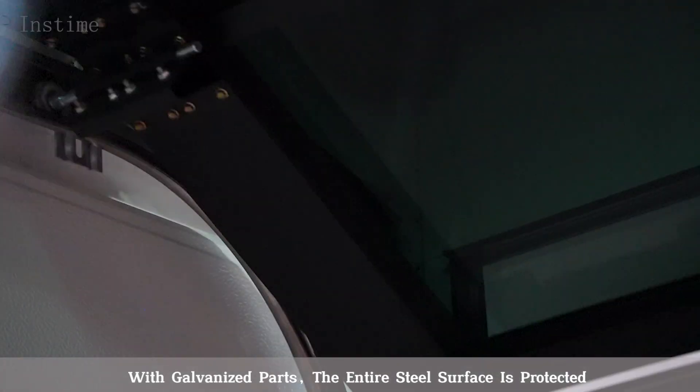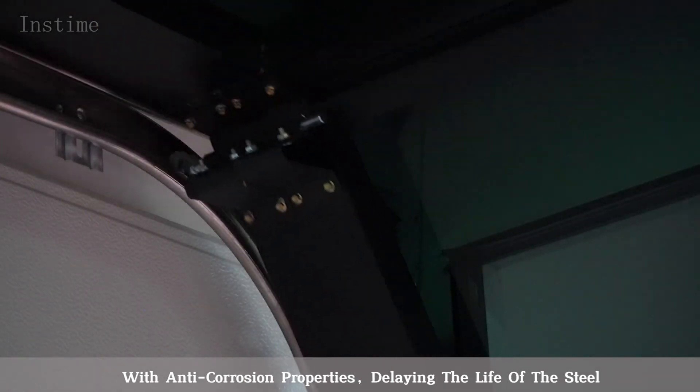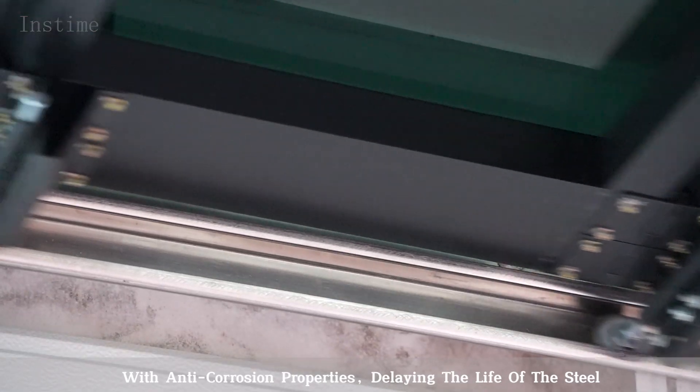the entire steel surface is protected with anti-collision properties, extending the life of the steel.